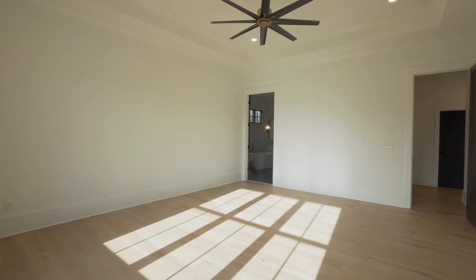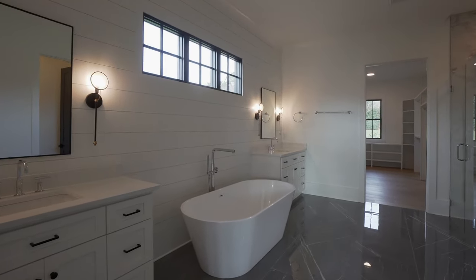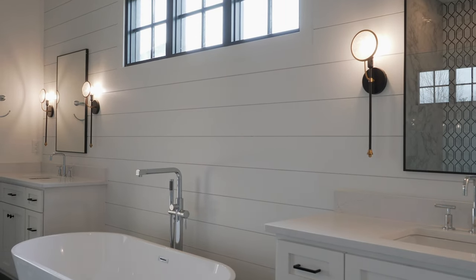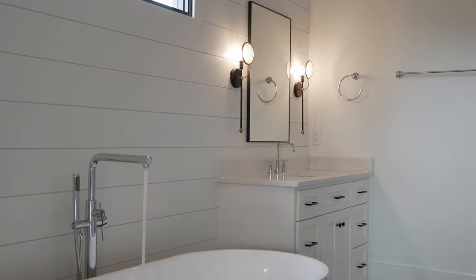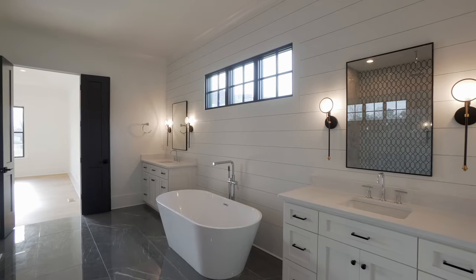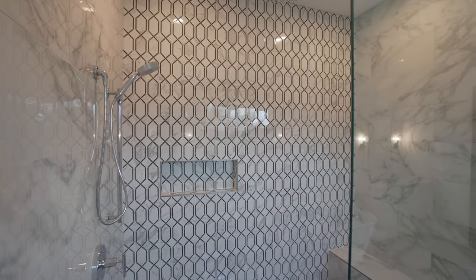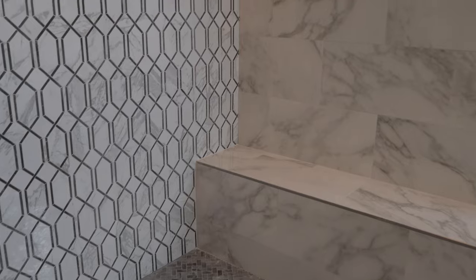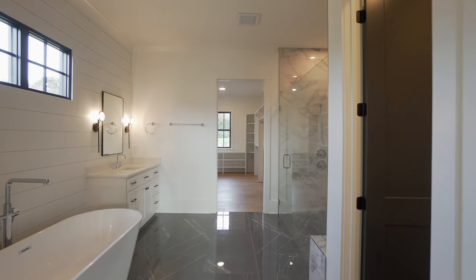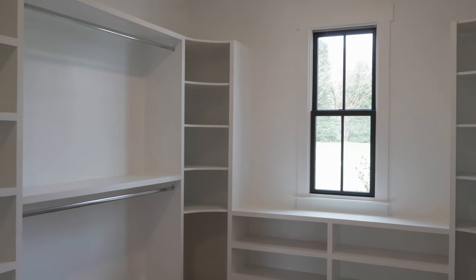Now let's check out this unbelievable primary bath ensuite. Come with me into this fantastic bathroom with double vanities and custom cabinetry, tile floors and shiplap walls — this is such a luxurious and sophisticated space. We have our water closet, and as we head through the bathroom, we're led into this ultra-luxurious walk-in closet. Check out the cabinetry in this space — every detail is covered. What more could you ask for?